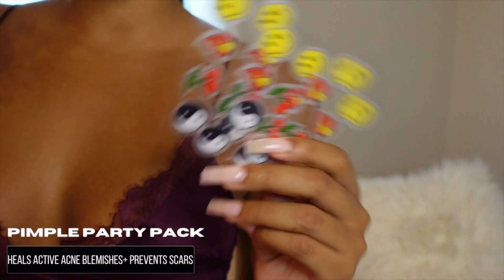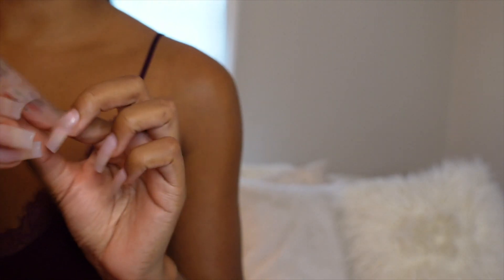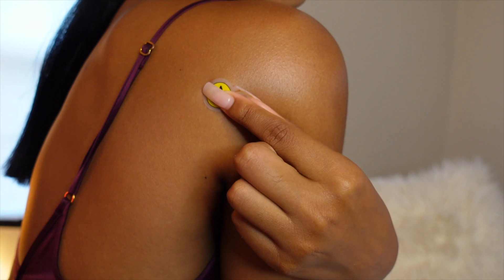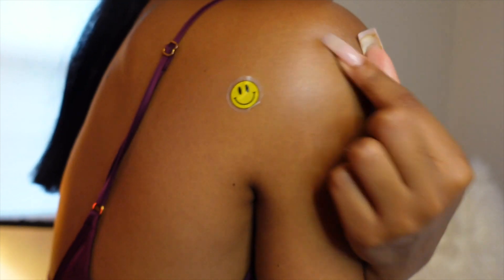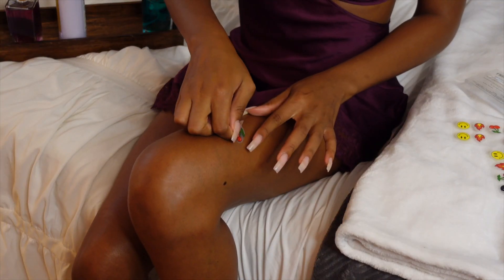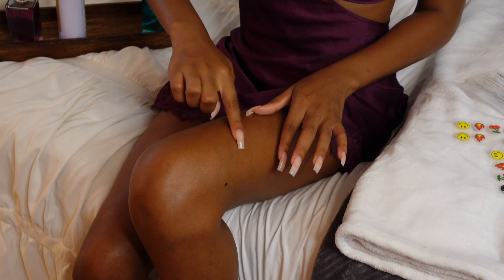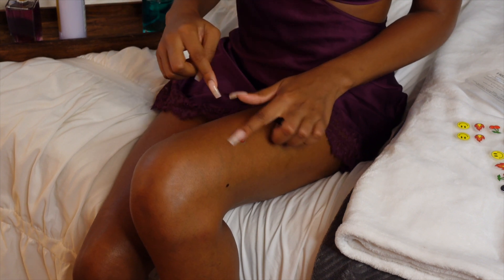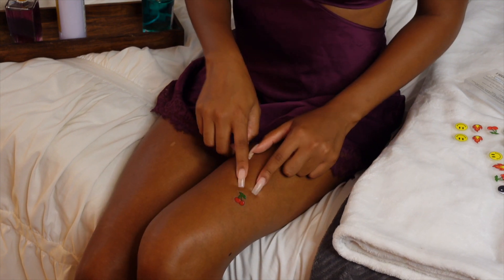The last item is the Pimple Party Pack — I love that it has smiley faces, it's so cute and fun. These are little stickers that drain active acne blemishes on your skin. Overnight, they drain and flatten acne bumps, speed up the healing process, and help avoid any scarring.